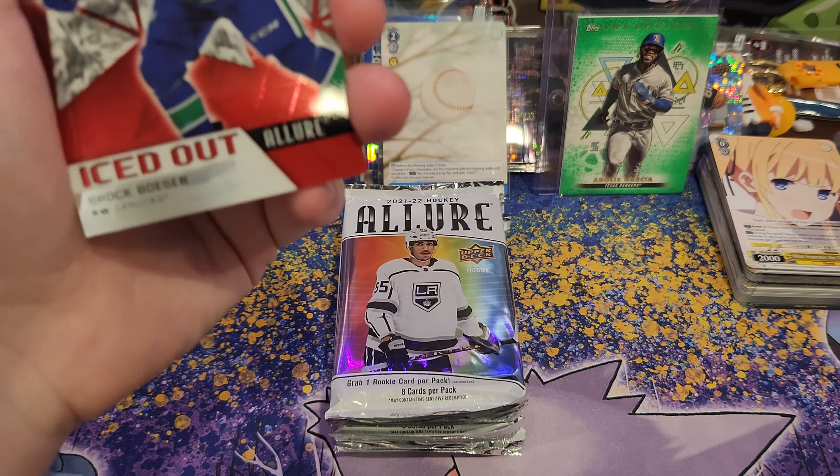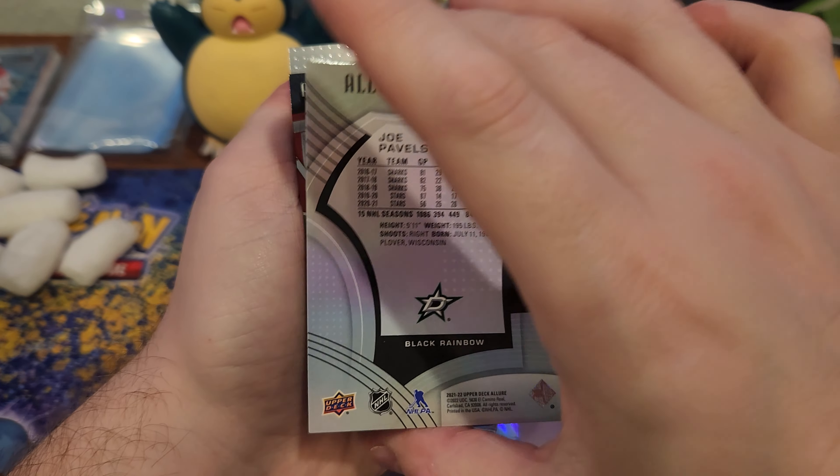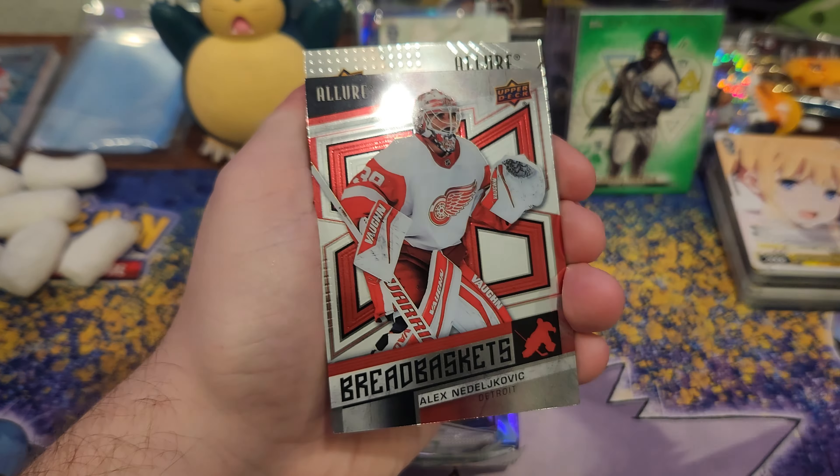Mark Stone. Got something red, something shiny. Pasternak. Connor McDavid — Rainbow Allure, cool, no number. Iced Out. Brock Boeser. Mike Hardman rookie.